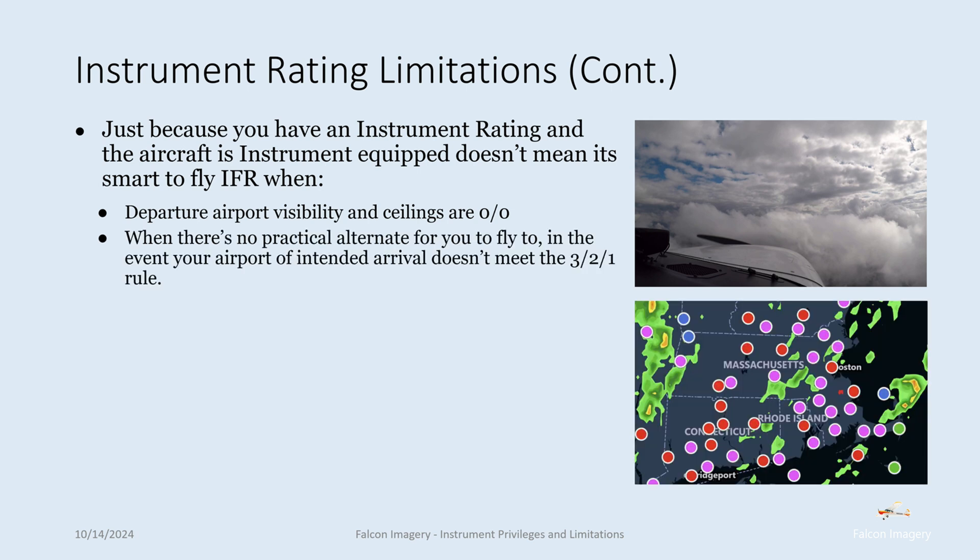Another practical limitation: when there's no practical alternate for you to fly to in the event your airport of intended arrival doesn't meet the 3-2-1 rule. The 3-2-1 rule means that within plus or minus one hour of your expected arrival, you need three statute miles of visibility and at least 2,000 foot ceilings — if you don't have that, you must file an alternate. As shown in the map at the bottom right, flying from New Hampshire to the south shore of Boston with pink low-IFR conditions covering all of New England, there are no good alternate options, so it wouldn't be a smart day to fly IFR.